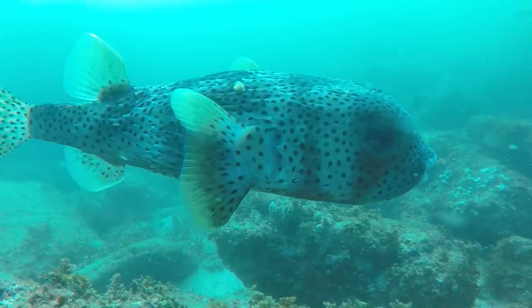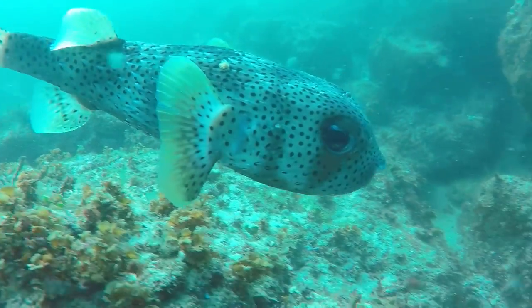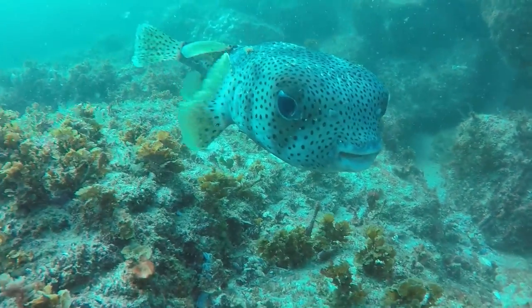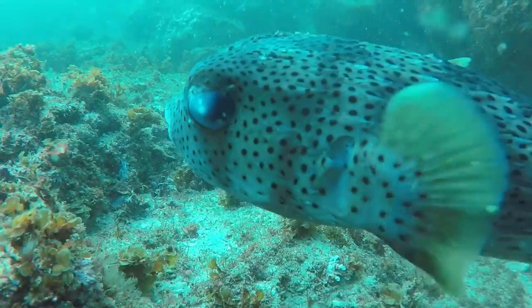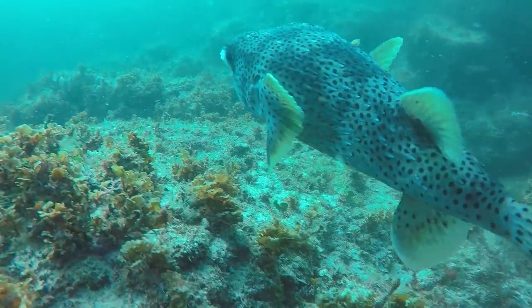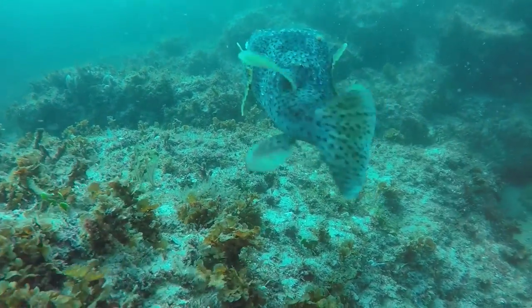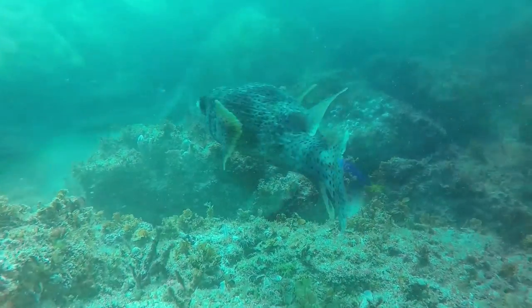The next porcupine fish I spotted was almost like one of those macabre jewel-faced creations you see in a horror movie. The porcupine fish is one of my favorite fish in the ocean because of their big beautiful eyes and big beautiful mouth, but when this guy turned around I could see that he was blind in one eye. He also has some sort of small parasite on his back.